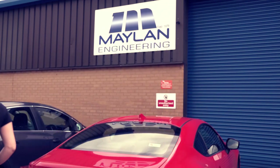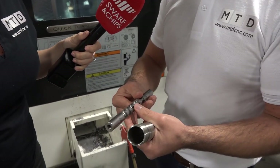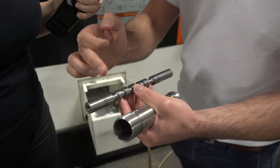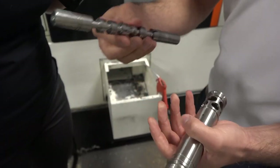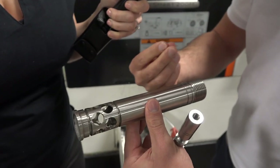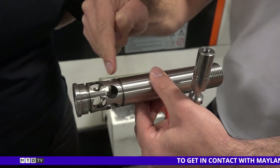We're here at Mayland Engineering. I've already spoken to Steve, the MD, and they specialize in everything — if there's an industry you can think of, they are making parts for it. Here we've got two complex turned components being done in a very productive way — both in one operation. They're turning, slotting, grooving, and they've got live tooling on the lathe enabling them to do that, making the components cost-effective.